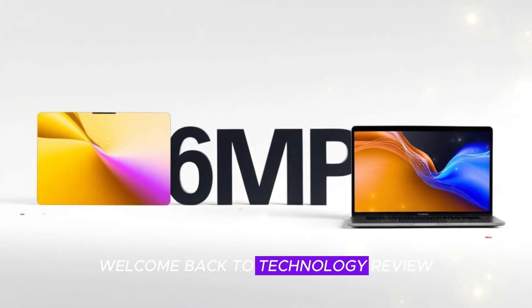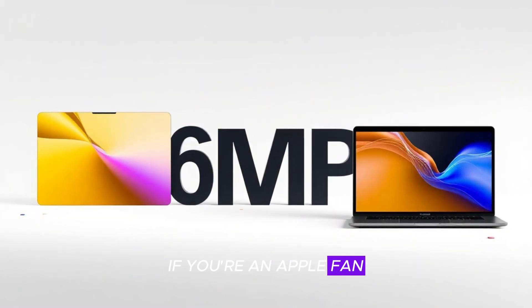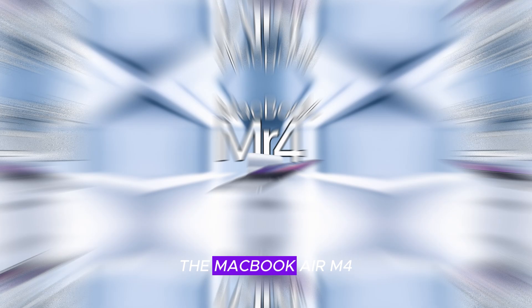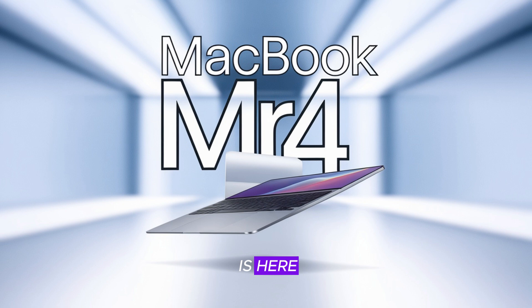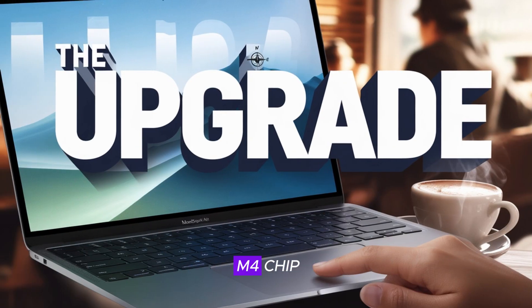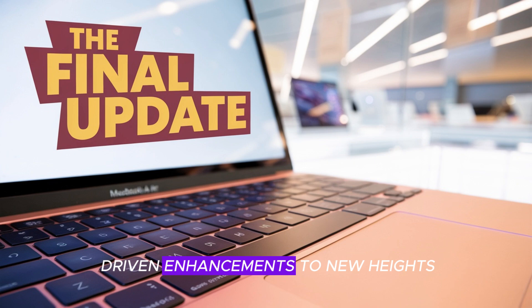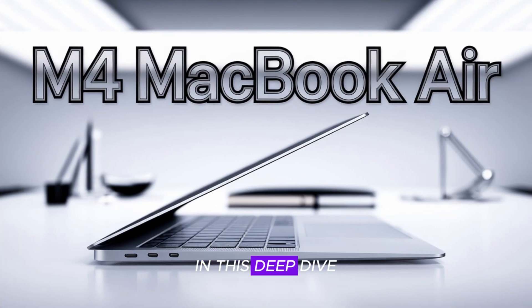Welcome back to Technology Review. If you're an Apple fan or just someone searching for the ultimate ultra-lightweight laptop, you're in for a treat. The MacBook Air M4 is here, redefining what a portable laptop can do. Apple has taken the M4 chip and packed it into their most refined MacBook Air yet, pushing performance, battery life, and AI-driven enhancements to new heights.